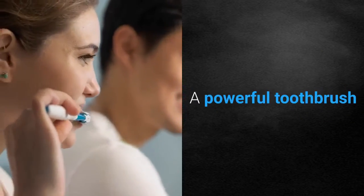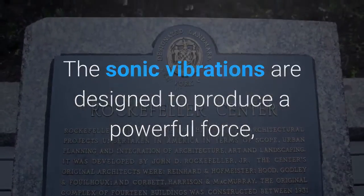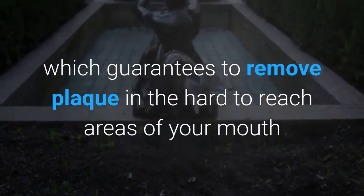A powerful toothbrush. The sonic vibrations are designed to produce a powerful force, which guarantees to remove plaque in the hard-to-reach areas of your mouth.